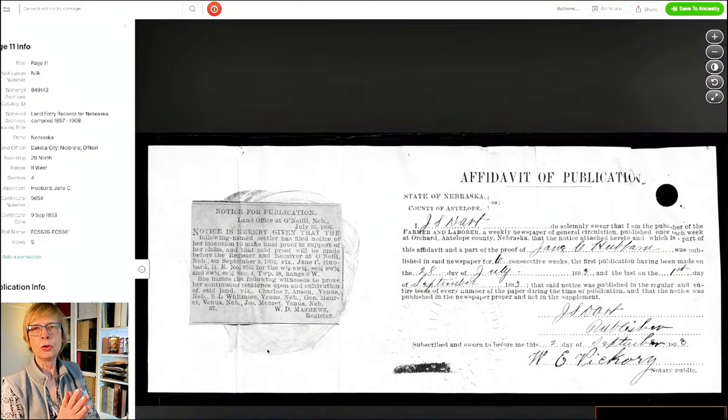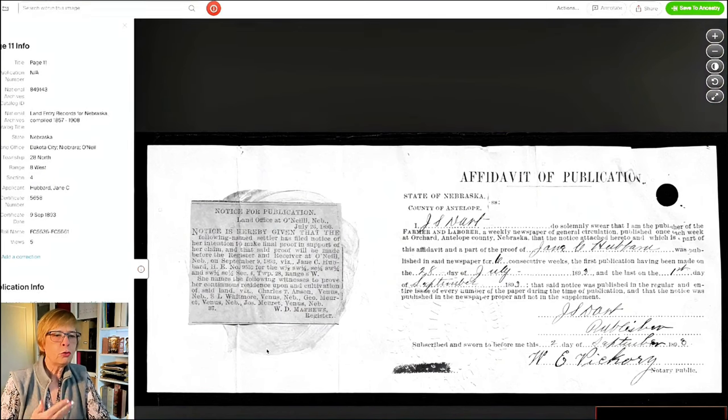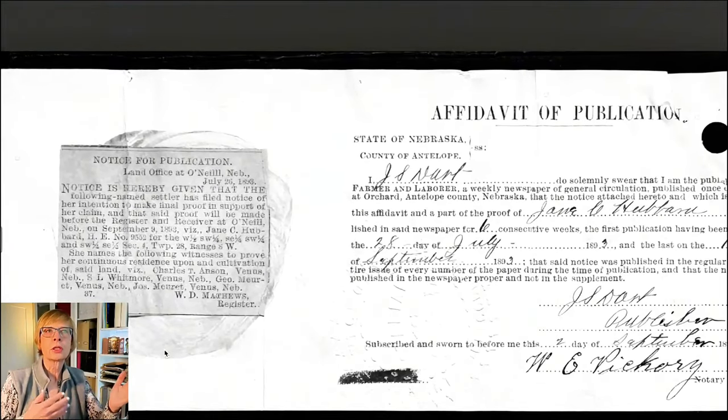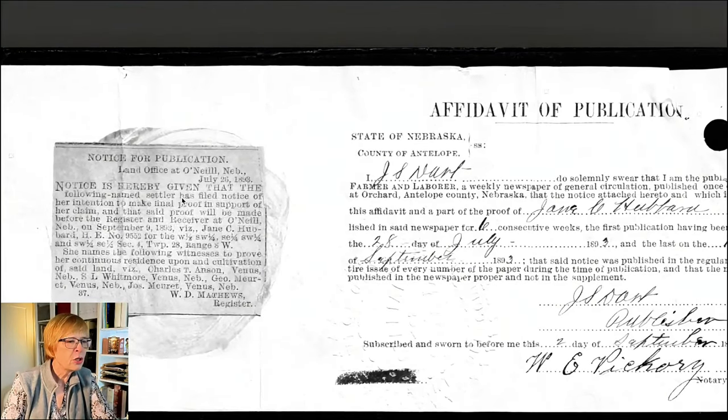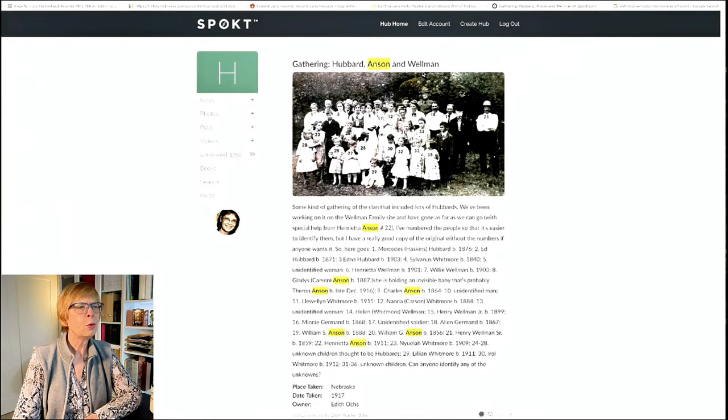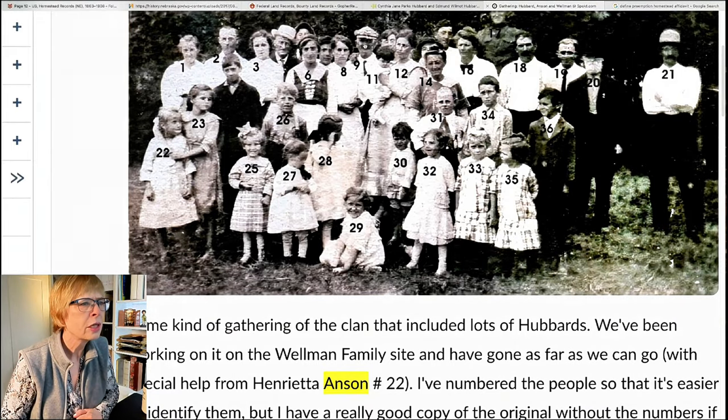Here's the newspaper notice - I love these. In Nebraska, before you filed your final claim, you had to post a notice of your intent to file that claim in the nearest paper for six consecutive issues. Here is where she posted it. It mentions that her witnesses are Charles Anson, S.L. Whitmore, George Murrett, and Joseph Murrett. The witness forms are pretty important because often the witnesses are neighbors and occasionally they're also relatives. Charles Anson - I went over to my cousin's family website and looked him up, and sure enough, he's listed right there.